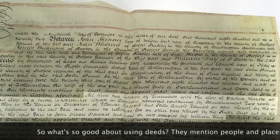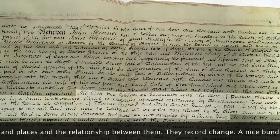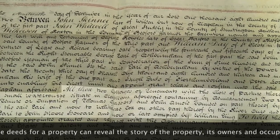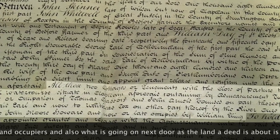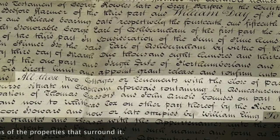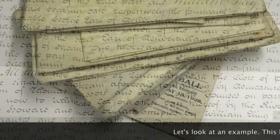So what's so good about using deeds? They mention people and places and the relationships between them. They record change. A nice bundle of title deeds for a property can reveal the story of the property, its owners and occupiers, and also what's going on next door, as the land a deed is about is usually described in terms of the properties that surround it. Let's look at an example.